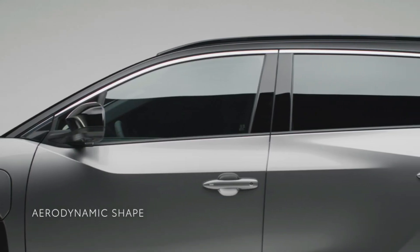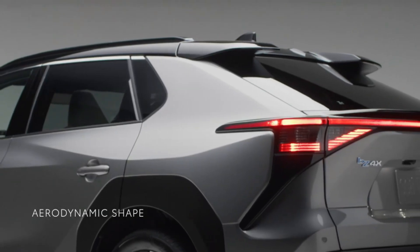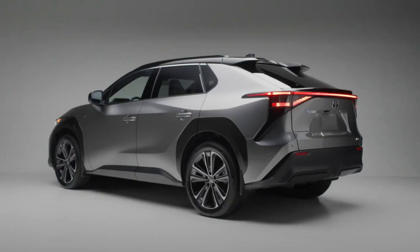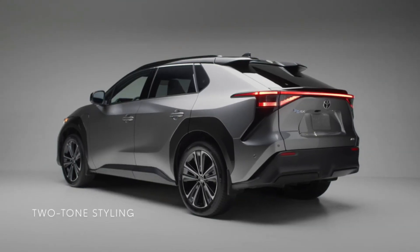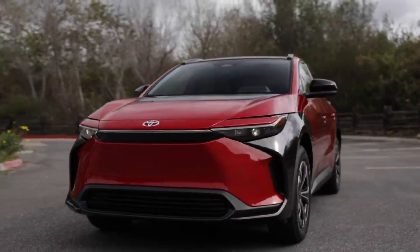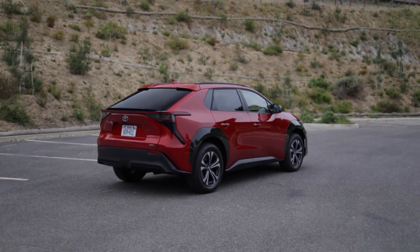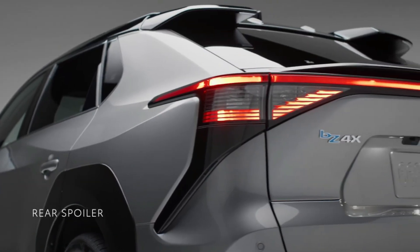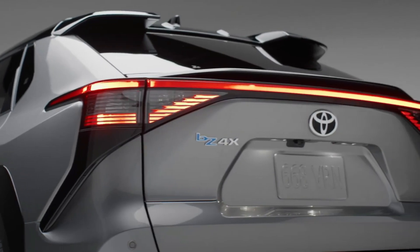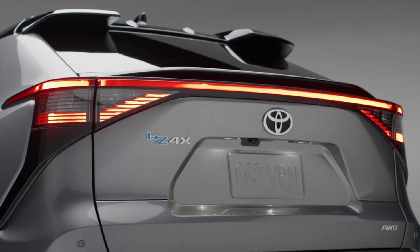Style that shines from front to back. Available slim profile quad LED headlights and daytime running lights bring attention to the BZ4X's modern front end. And at the rear, its bold design grabs your attention thanks to LED taillights and a light bar that spans the width of the vehicle. The BZ4X's available two-tone black roof gives it a look that's unique and further enhances its sleek design.